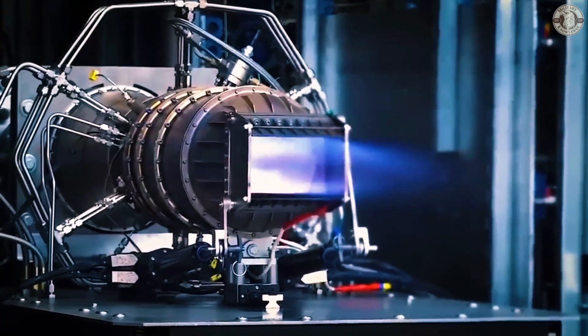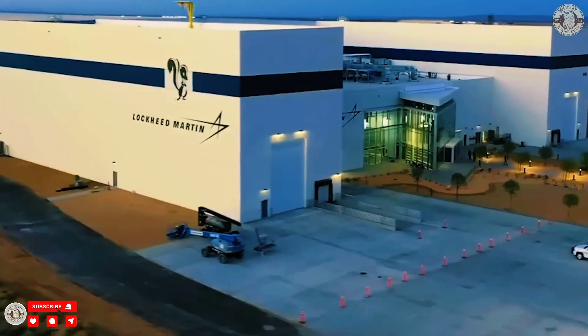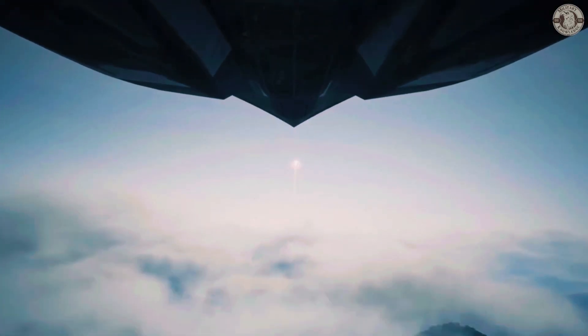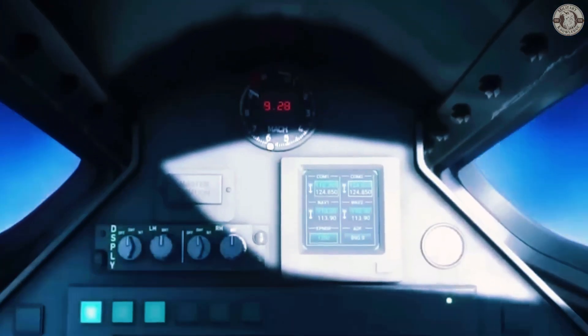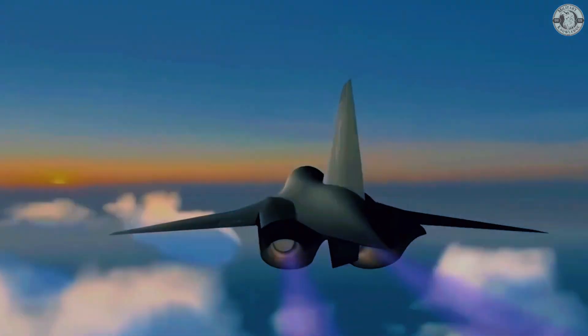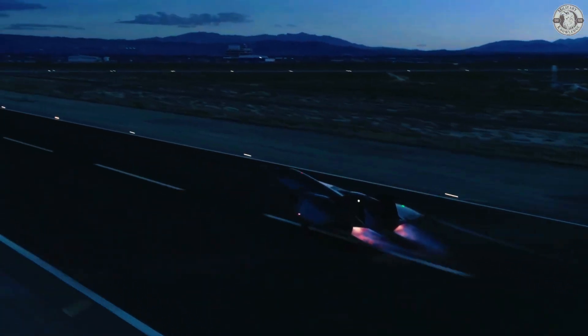Is SR-72 Dark Star truly the mysterious weapon of the future? Will it become a nightmare in the sky for America's enemies? Do you think it's real or just a theory? Leave your thoughts in the comments, and keep following our channel to discover more about the world's top military secrets and technologies. Like and subscribe so you don't miss our exciting upcoming videos.